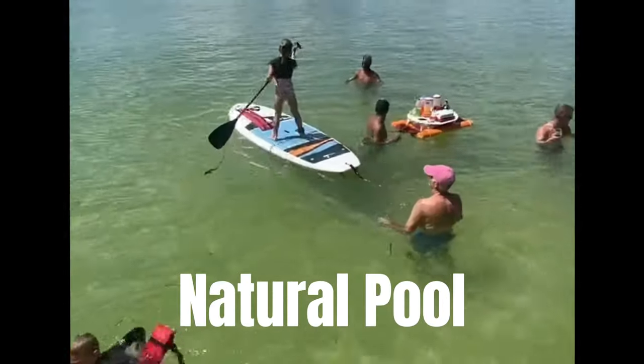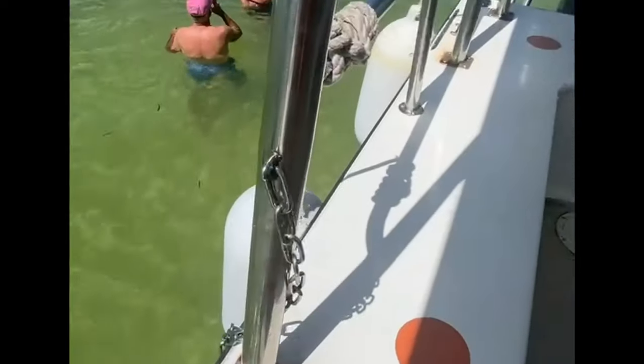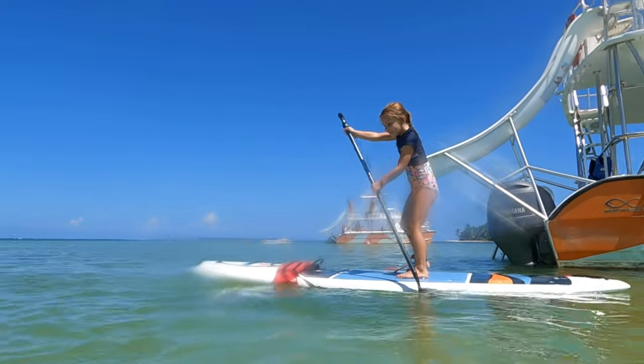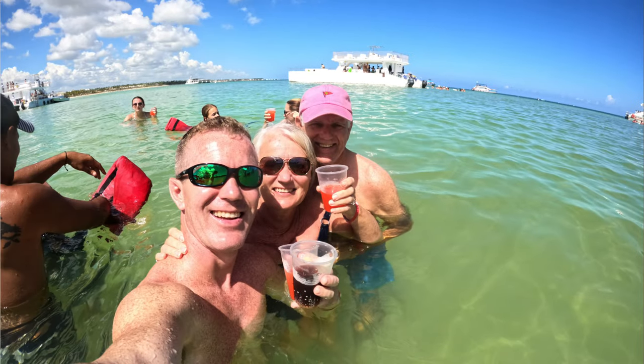After all of our slide fun, we got back onto the catamaran and sailed about 10 to 15 minutes to what they call the natural pool. If you are looking at any kind of excursions in Punta Cana, you're going to see something about the natural pool. It's essentially a very shallow beach area — I'm only 5'2" and the water was maybe chest high, waist high if you're taller. At this point they served us chips and guacamole and salsa that they had made on board.